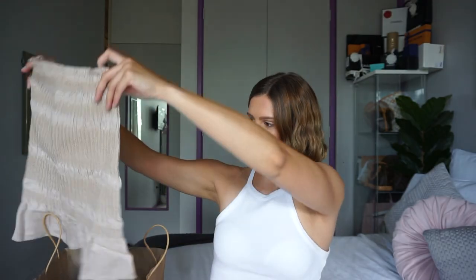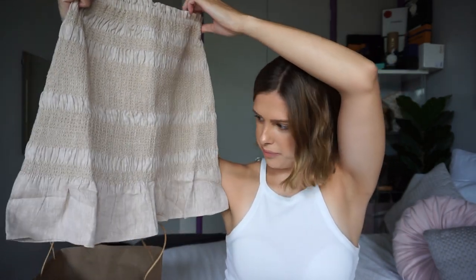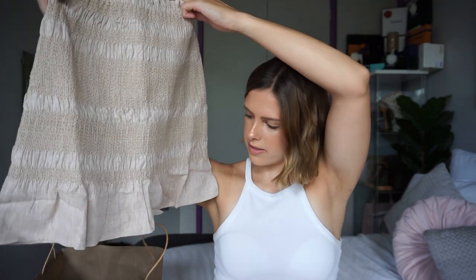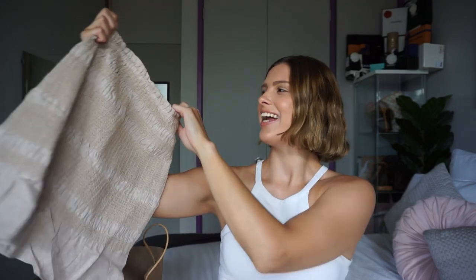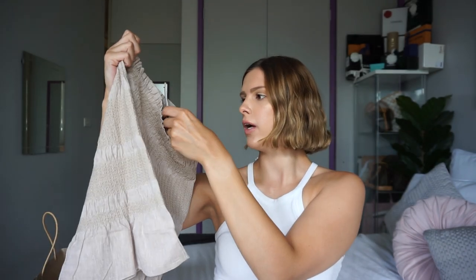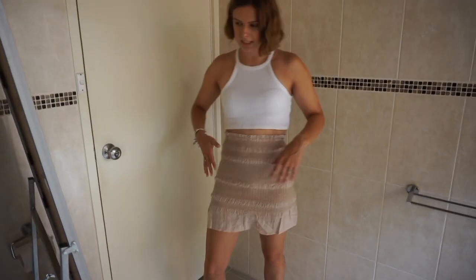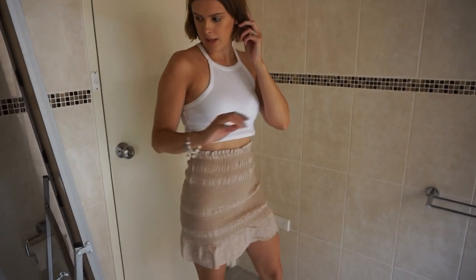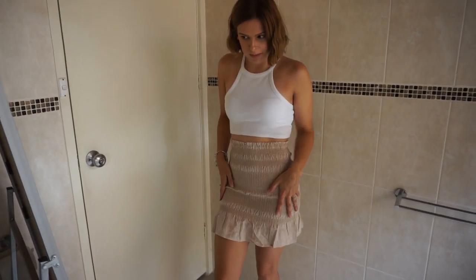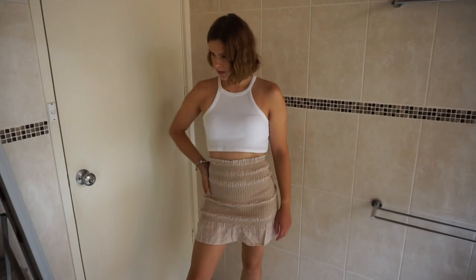Next, I got this really cute linen skirt. It's like a mocha colored skirt, and this one was $39.99. I wasn't sure about the color — I thought it would look weird on me, but it actually looks alright. It's very tight, sliver fitting, and then there are ruffles at the bottom. It's quite cute.